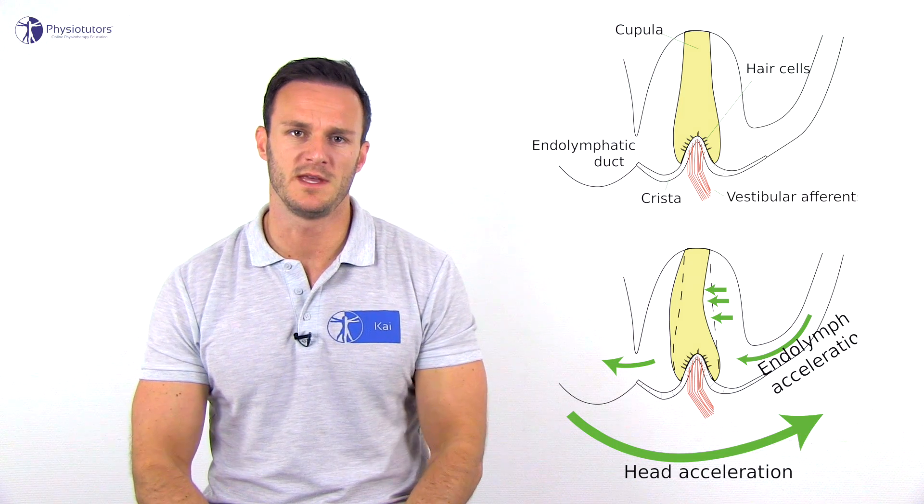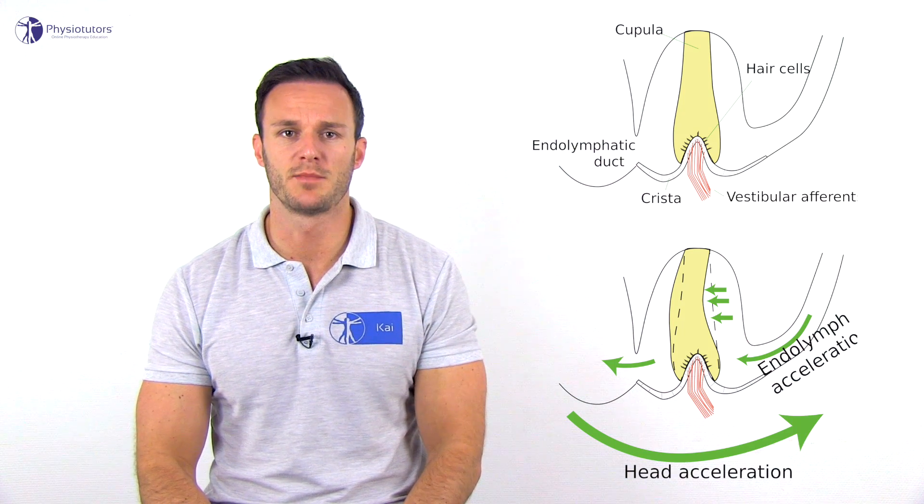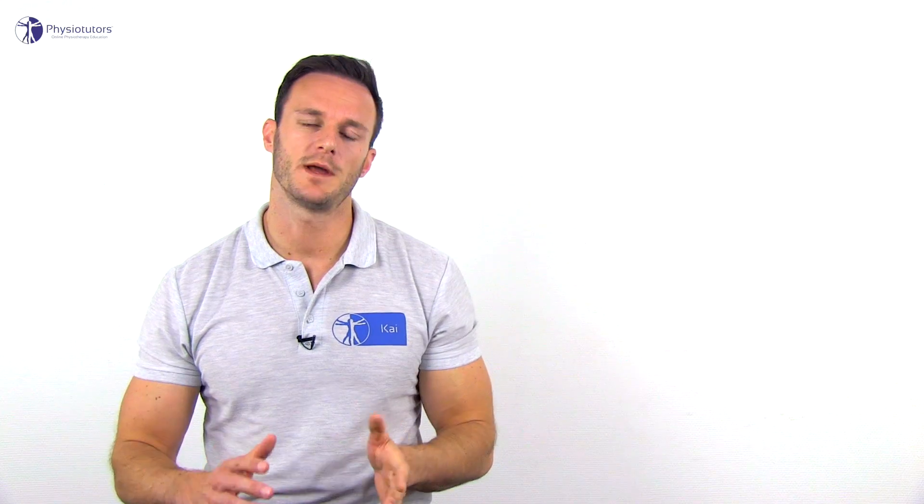The cause of BPPV is believed to be canalithiasis, affecting the posterior semicircular canal in 85 to 95 percent of all cases. In canalithiasis, free-floating debris in a semicircular canal is hypothesized to act like a plunger, causing continuing movement of the endolymph even after head movement has ceased. This causes movement of the cupula and bending of the hairs of the hair cells and provokes vertigo.